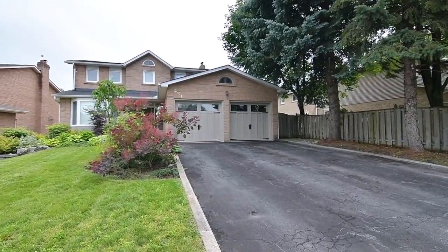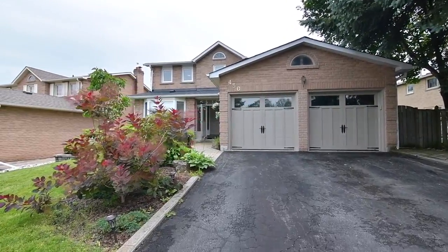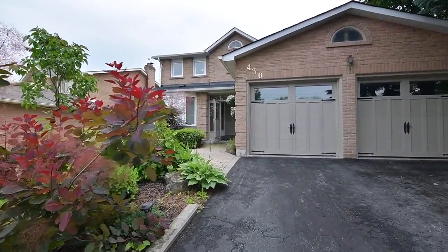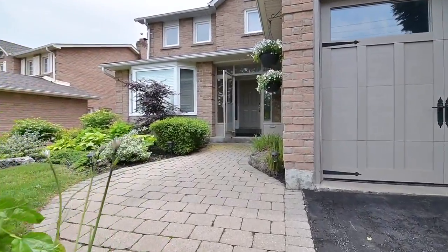Interlocking walkways lead to the front entry and to the backyard, while the natural tones of the brick exterior and carriage-style garage doors, as well as the lush greenery of majestic trees and granule gardens, add curb appeal.